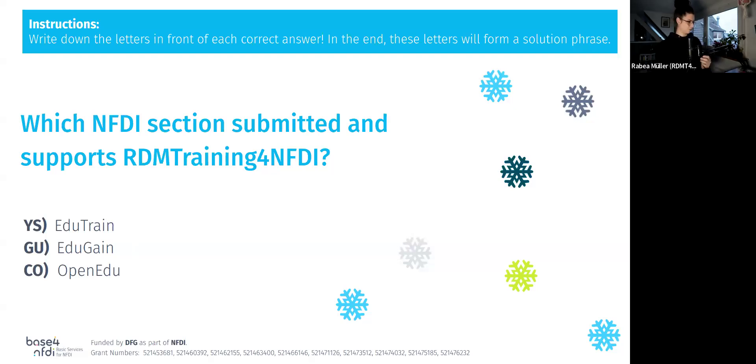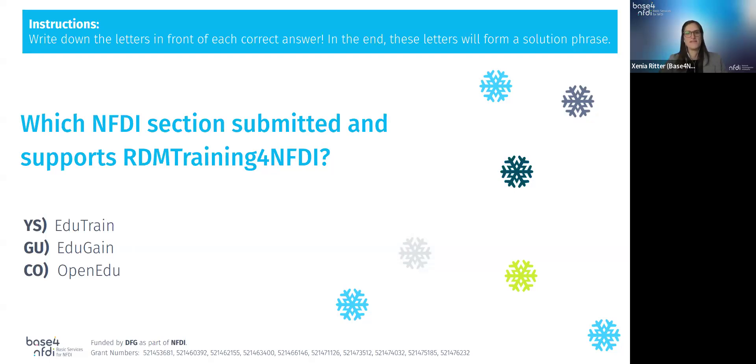Thank you. Thank you, team RDM Training for NFDI. We close the recording now and can start with the non-public Q&A session.